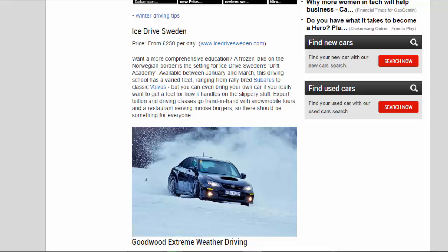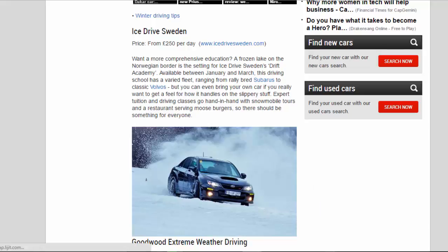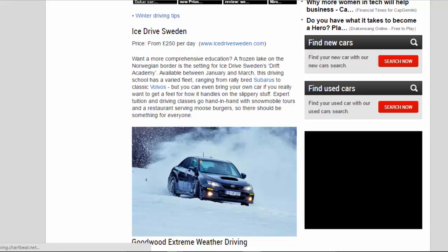Ice Drive Sweden — price from 250 pounds per day. Want a more comprehensive education? A frozen lake on the Norwegian border is the setting for Ice Drive Sweden's Drift Academy, available between January and March. This driving school has a varied fleet ranging from rally-bred Subarus to classic Volvos, but you can even bring your own car if you really want to get a feel for how it handles on the slippery stuff. Expert tuition and driving classes go hand-in-hand with snowmobile tours and a restaurant serving moose burgers, so there should be something for everyone.